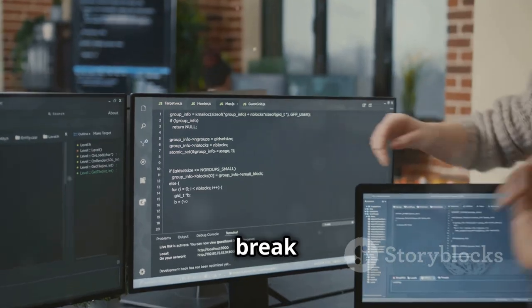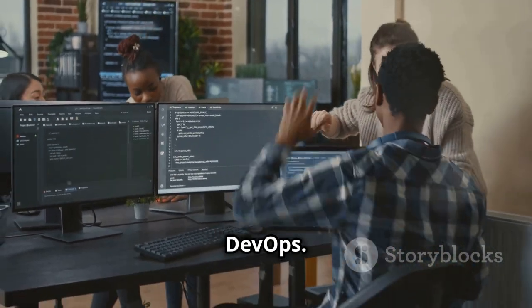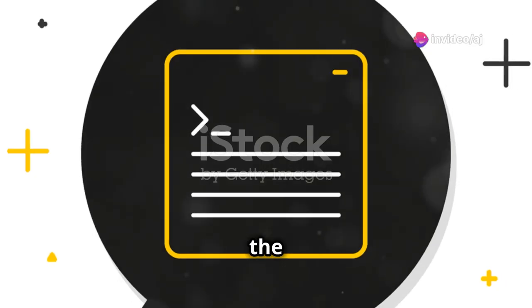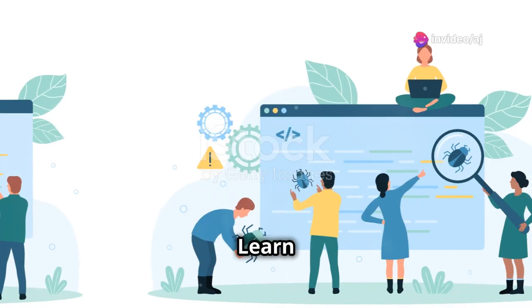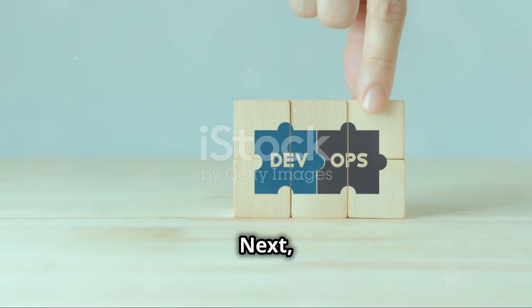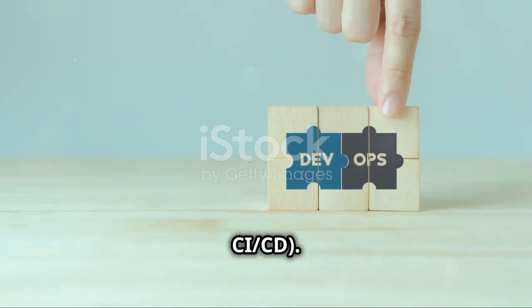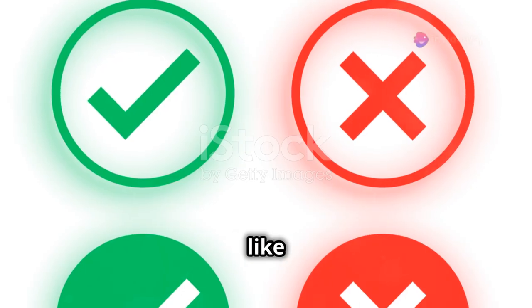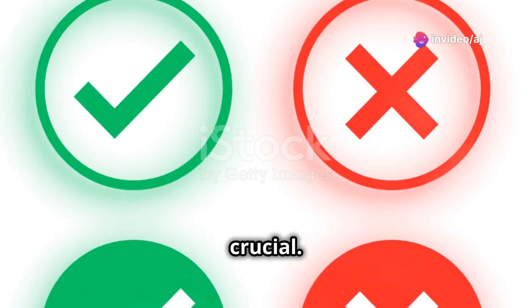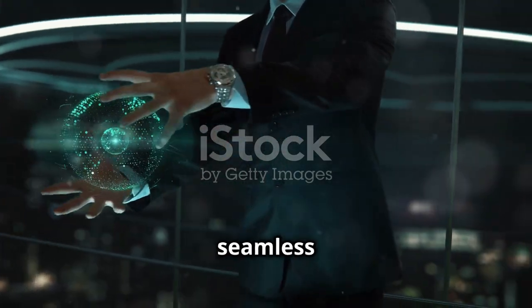Now, let's break down the major topics and technologies you need to learn to master DevOps. First, version control — Git is the industry standard here. Learn to manage and track changes in your codebase efficiently. Next, continuous integration and continuous deployment (CI/CD). Tools like Jenkins, CircleCI, and GitHub Actions are crucial. They automate code integration and deployment, ensuring seamless updates.